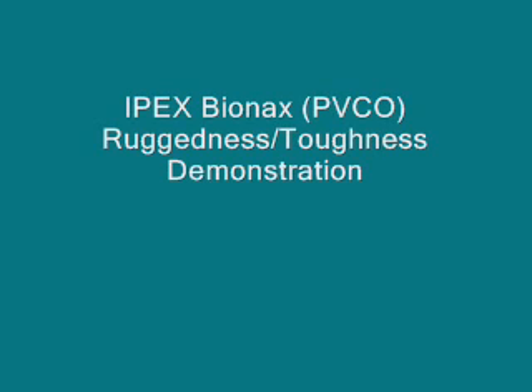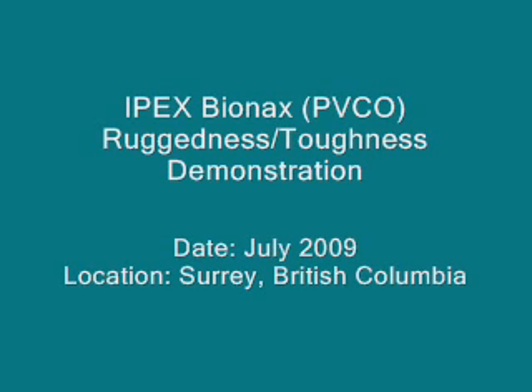Following is a demonstration of the toughness of IPEX Bionix PVCO pipe. In this demonstration, 6 inch IPEX Bionix pressure class 235 and 6 inch class 350 ductile iron were put under identical tests in an effort to determine the ruggedness of the materials.